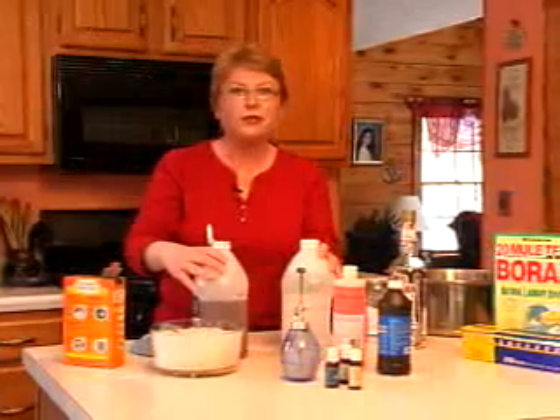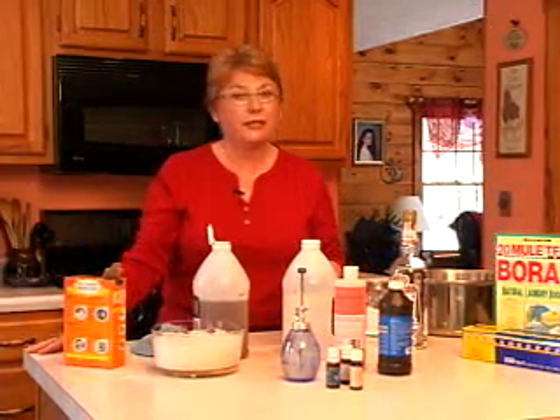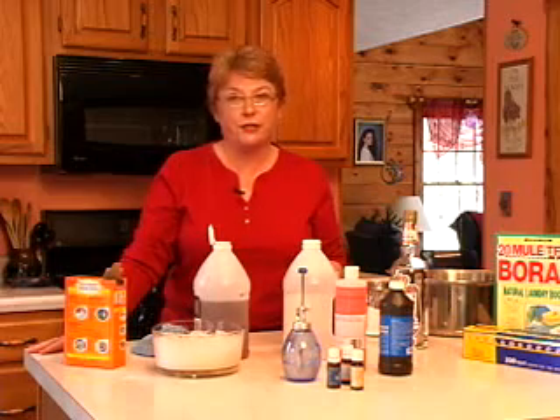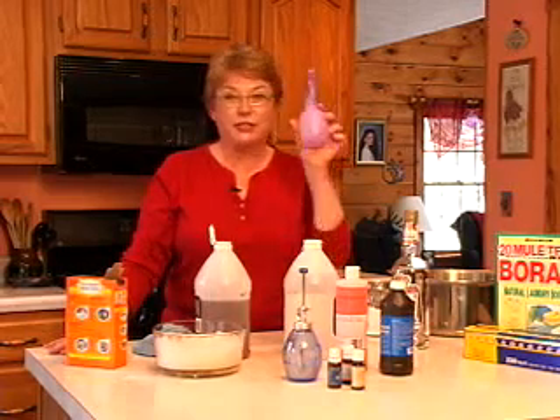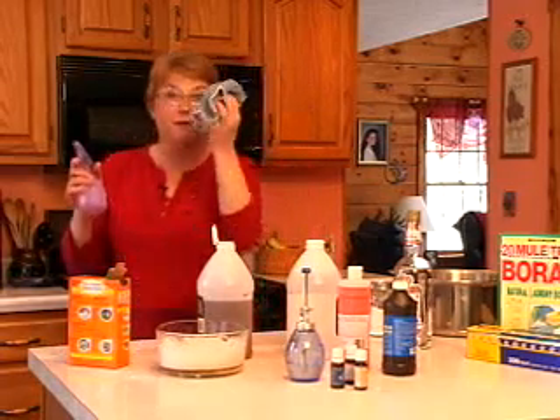White vinegar is a very good cleaner and you can use it to clean almost anything in your home — your floors, your windows, any surface. You can add it to water, put it in a spray bottle, and clean with a microfiber cloth.